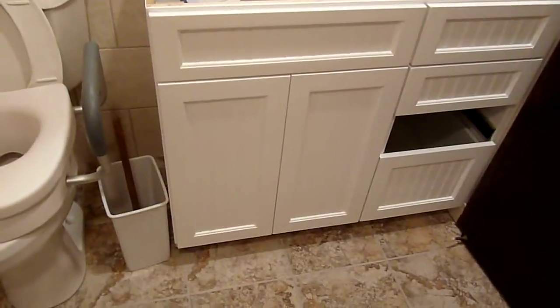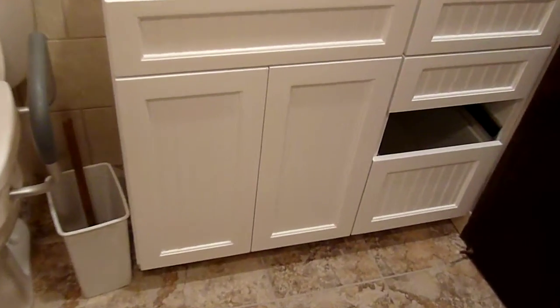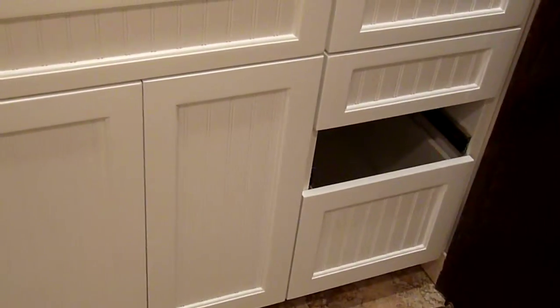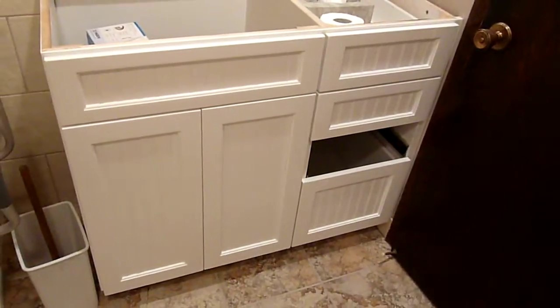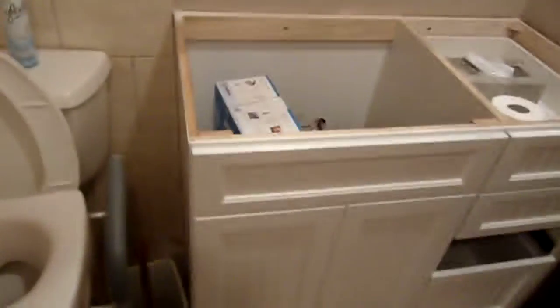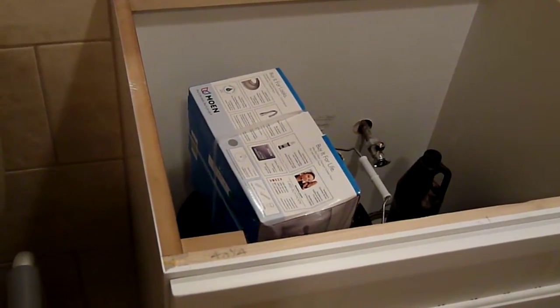There is the view of the vanity, without the top on it. Mom liked the horizontal stripes.